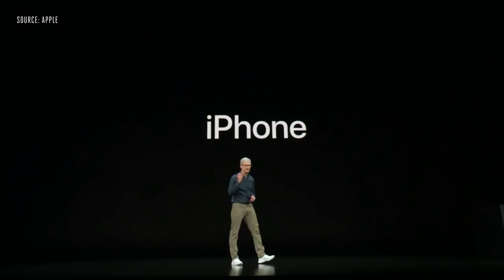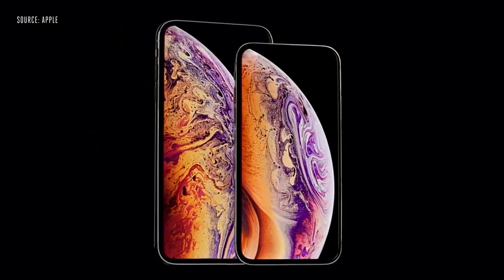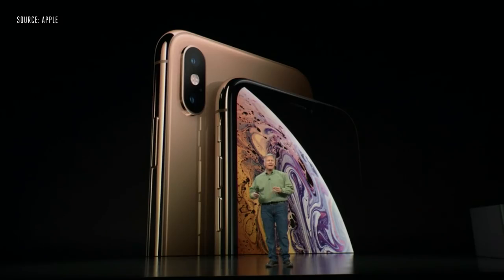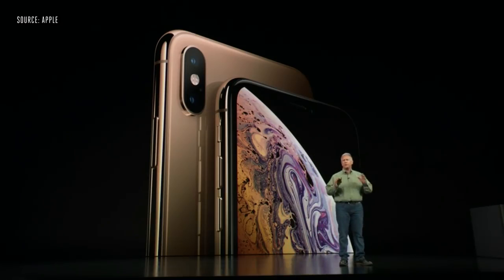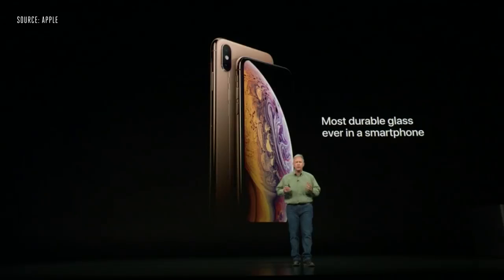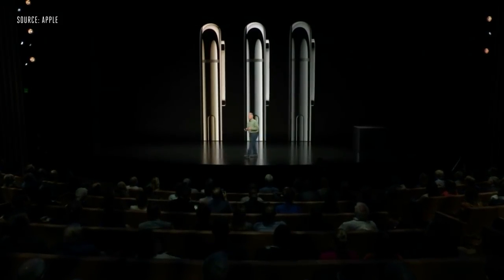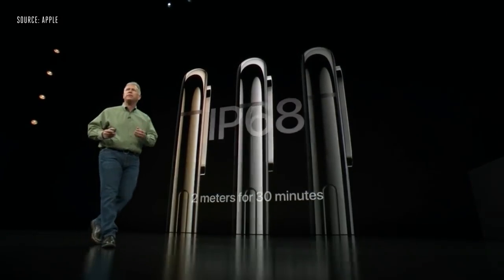Now let's talk about iPhone. This is iPhone XS — the most advanced iPhone we've ever created. It is made of surgical grade stainless steel with a gorgeous new gold finish on the front and on the glass, and it's covered front and back with a new formulation of glass that is the most durable glass ever in a smartphone. iPhone XS comes in three finishes: gold, silver, and space gray, and they're protected from dust and liquids to an even higher level — IP68.